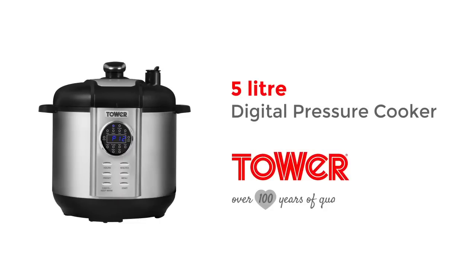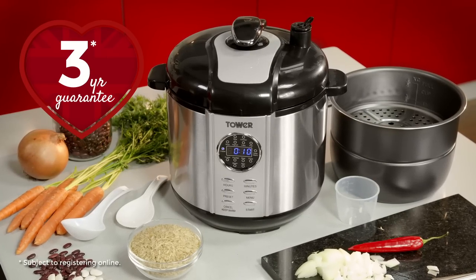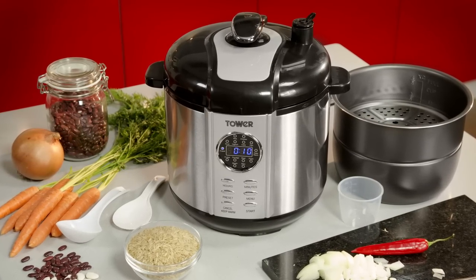It's never been easier to bring mouth-watering meals to your table thanks to the 5L Digital Pressure Cooker from TOWER — the efficient, hassle-free way to produce beautiful, succulent food.